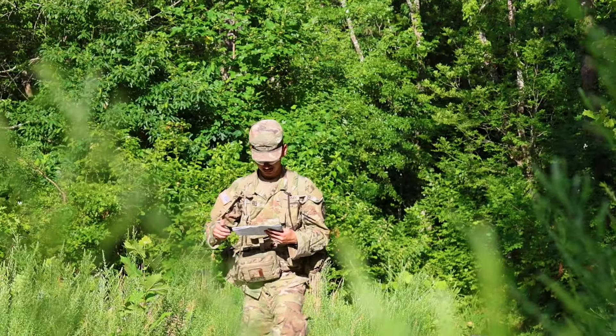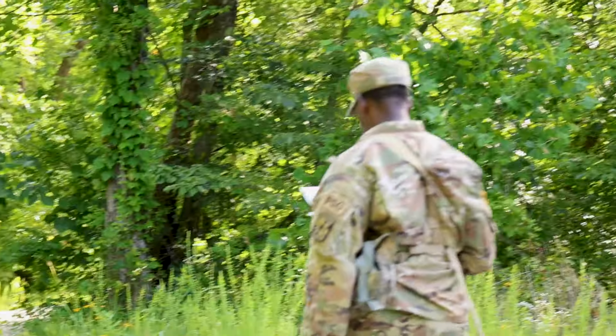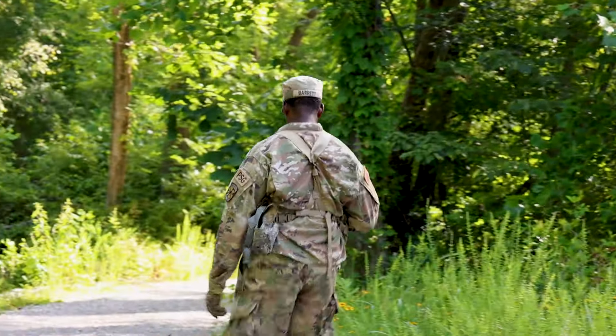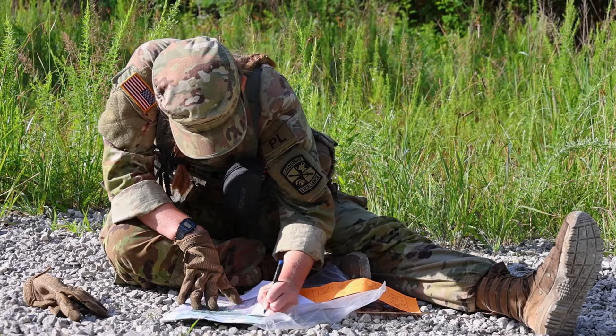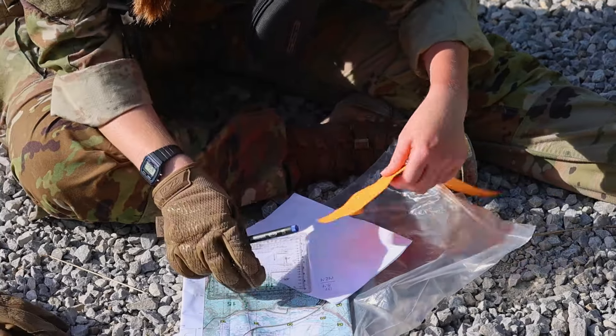Hi, I'm Lauren Russa and we're out here with 5th Regiment at the Land Navigation Course. There are many events during cadet summer training that cadets must accomplish during their summer training at Fort Knox, Kentucky. Today, 5th Regiment takes on their second day of the Land Navigation Course and Cadet Sahil Patel explains what that entails.